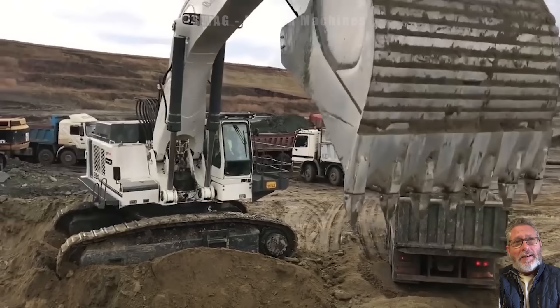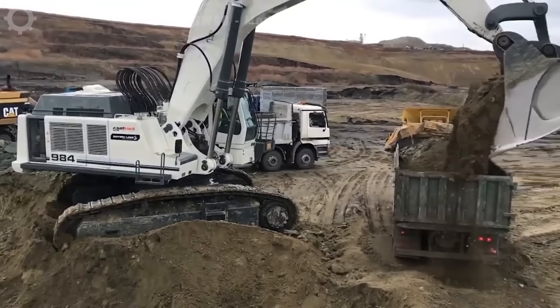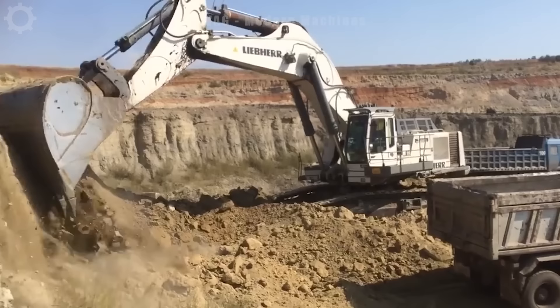Look at this excavator's size — with just two buckets, a large truck is filled with soil and can move to make room for the next truck. A series of trucks waiting to be loaded with soil shows the tremendous productivity of this giant machine.